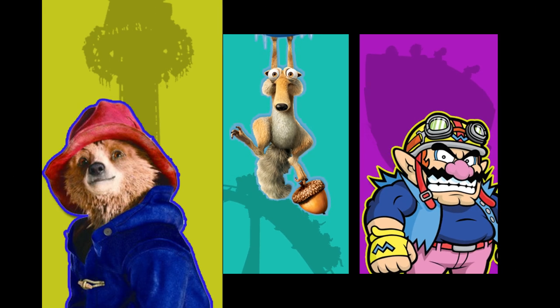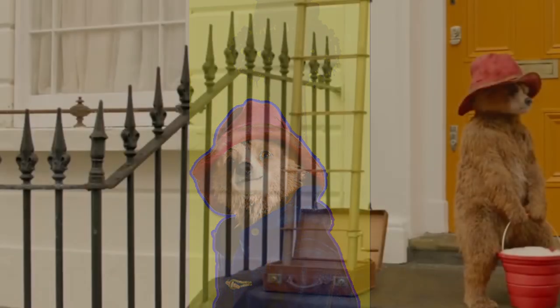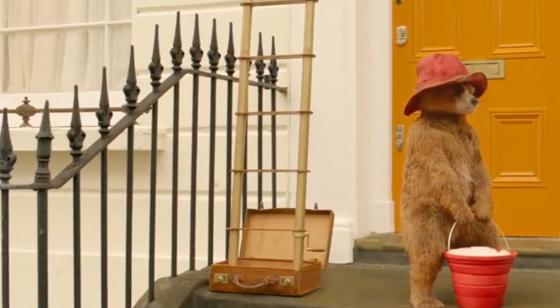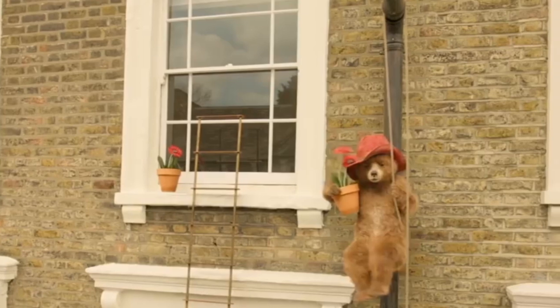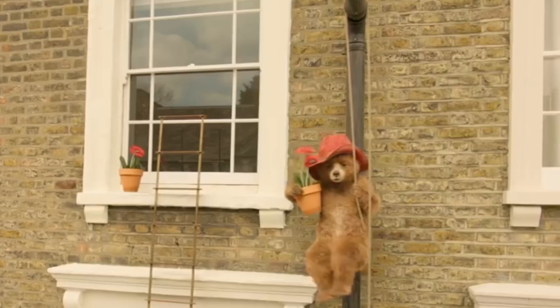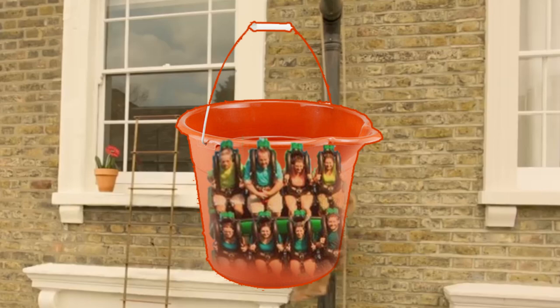The first idea I have is for a Paddington drop tower ride. This ride would be themed around the scene in Paddington 2 where Paddington is trying to clean the windows using a water bucket with a pulley system and rope. Not only is this scene hilarious, but it would be a great backdrop for a drop tower ride. The ride vehicle would be the water bucket.